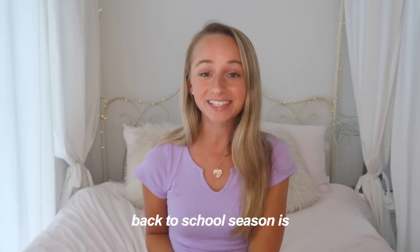Hey guys, it's Jackie, welcome or welcome back to my channel. Today I'm going to be doing a what's in my college backpack video. I am so excited to be doing this — back-to-school season is upon us. I just did a back-to-school supplies haul video where I show all the school supplies that I got, so a bunch of those things are gonna be in my backpack.